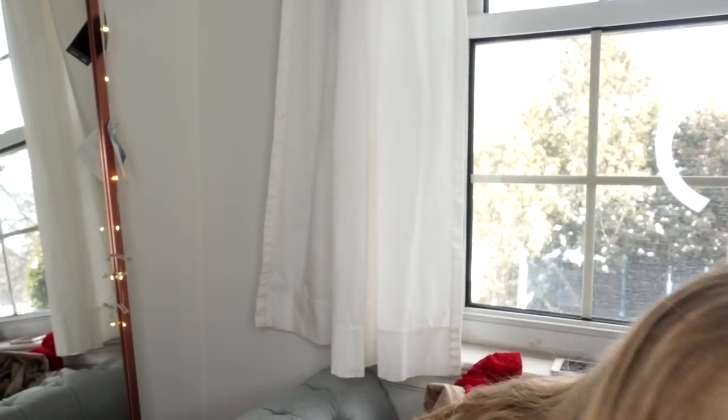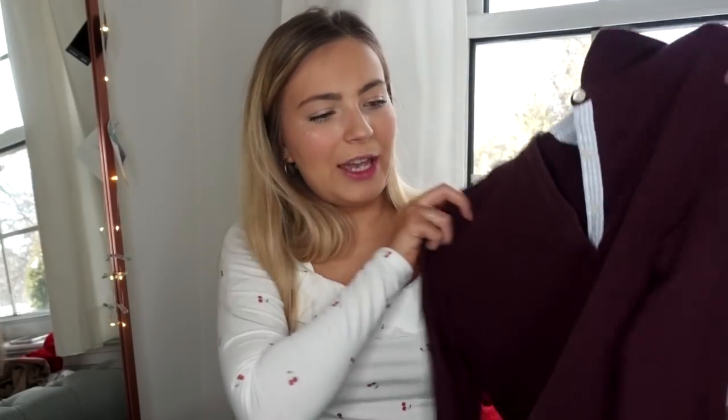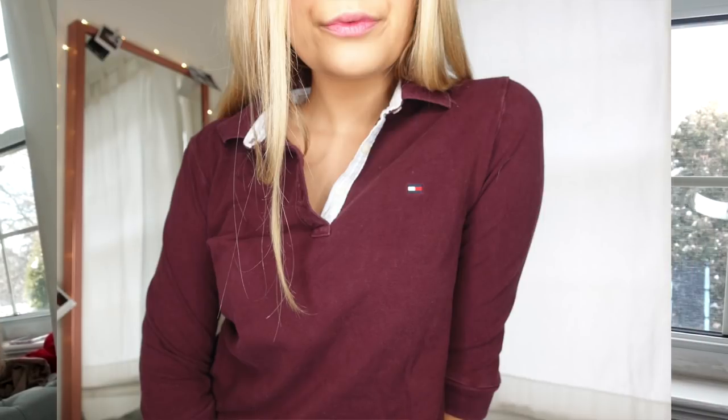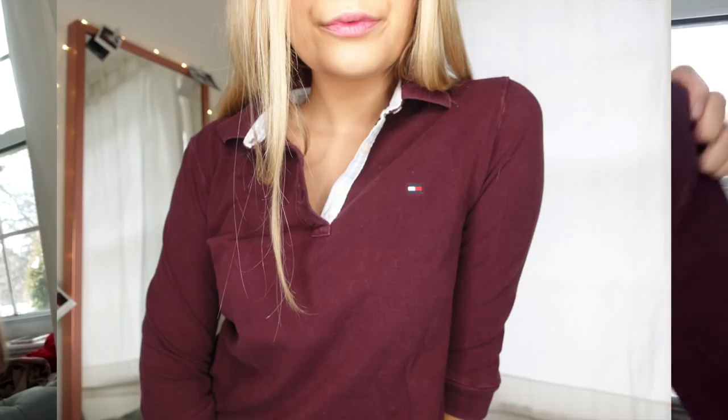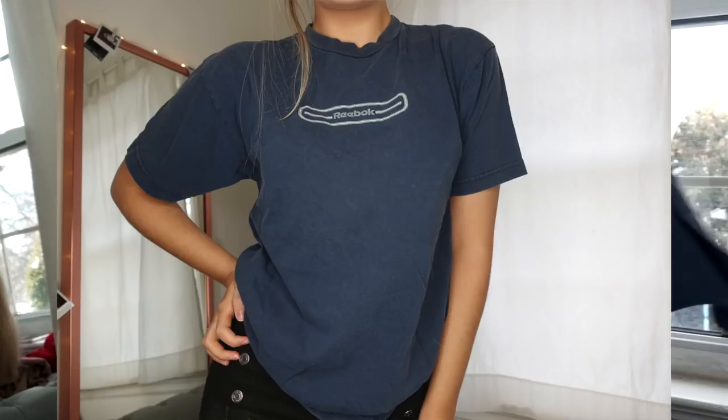Segueing into all the logo mania hype stuff — this is a huge basket, so fasten your seatbelts. Pretty much 90% of it is going to be on my Depop. First off we have this Tommy maroon three-quarter length sleeve polo with the little logo. I love the three-quarter length sleeve Tommy polos because I end up rolling my sleeves up to that length anyway. Then I have this really cute Reebok logo t-shirt — really simple, you could crop it or do whatever you want with it.